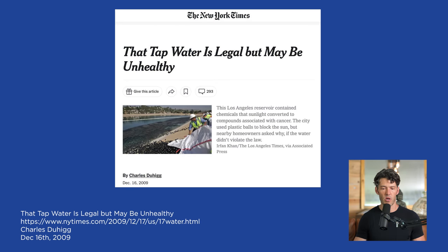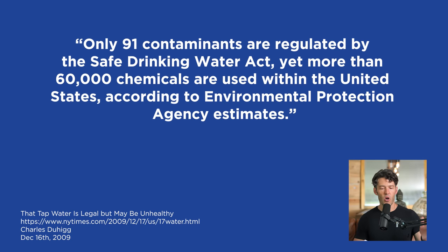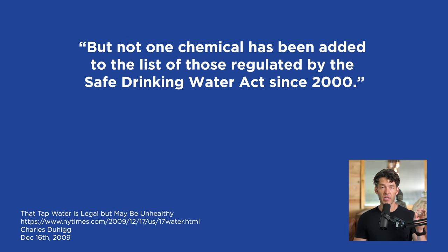You might be asking why isn't the EPA doing something about this? There's a Safe Drinking Water Act that went into effect with Congress — it became legislation in the 1980s. People think if it's legal, it must be safe. But from a New York Times article published in 2009 titled 'Tap Water May Be Legal, But Unhealthy': there are only 91 contaminants regulated by the Safe Drinking Water Act, yet more than 60,000 chemicals are used within the United States according to the EPA. Not one chemical has been added to the list of regulated chemicals since 2000. So 23 years later, we are introducing all these flame retardants, bisphenols, plasticizers, and other industrial chemicals.